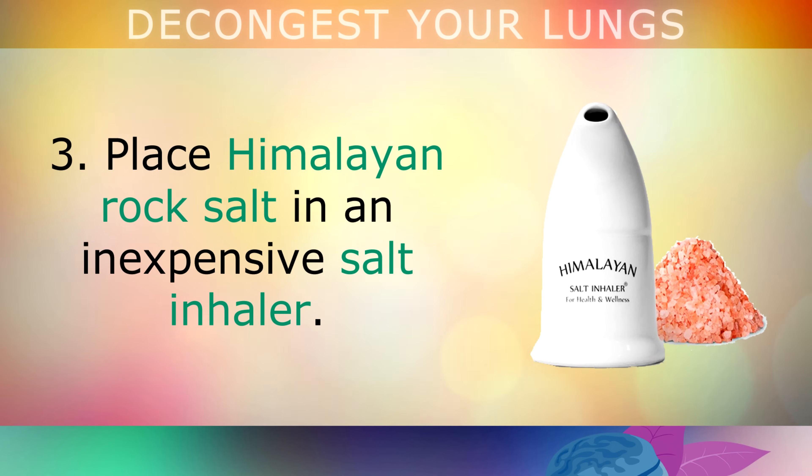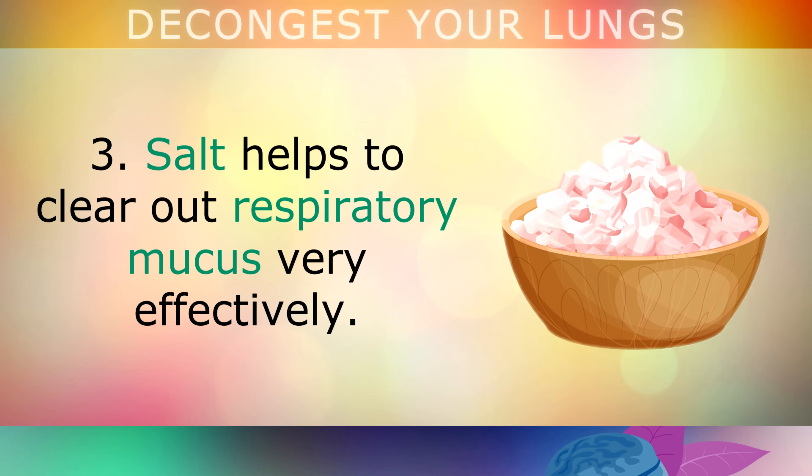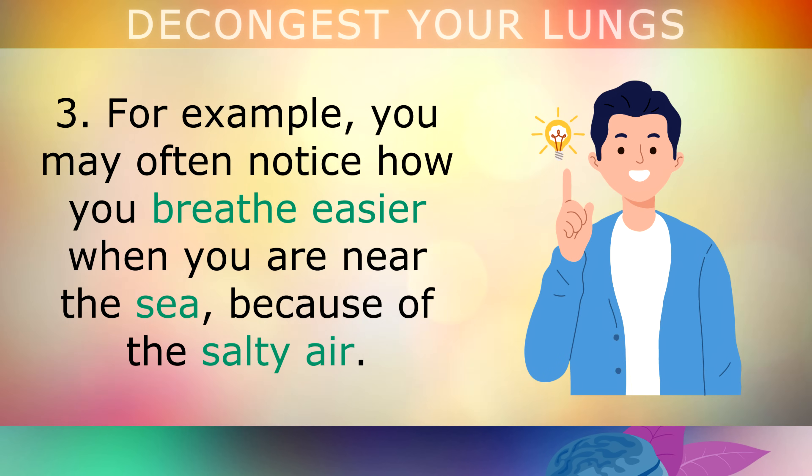Place some Himalayan rock salt in an inexpensive salt inhaler. Breathe the dry air through this device for 5 minutes, 3 times per day. Breathing through salt can help to clear out respiratory mucus very effectively, in the same way that gargling salt water would in your throat — similar to how you breathe easier near the sea because of the salty air.